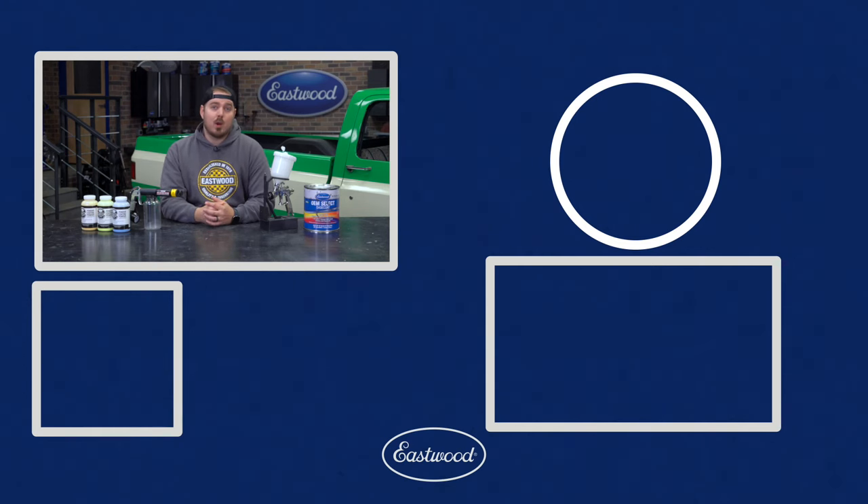There you can find out exactly how powder coating works, where it's best used, tips, tricks, and the complete application process. For more information about paint or powder coating, check it out at eastwood.com.